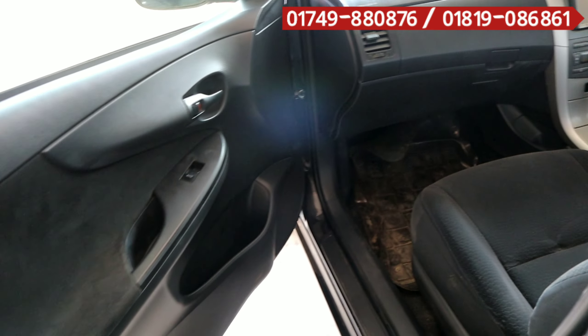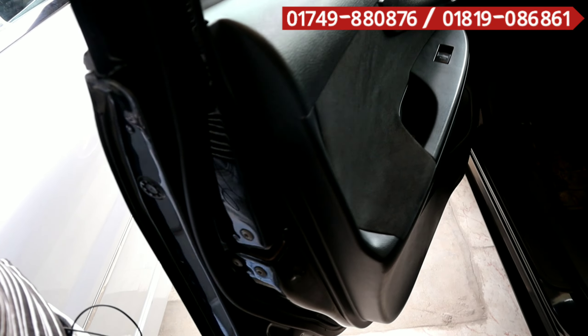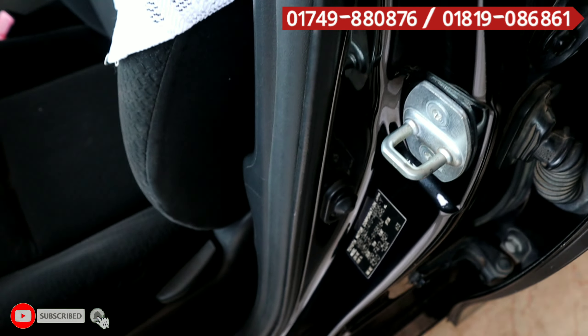We'll see the seat on the side of the screen, the seat on the front of the screen, and the seat on the back of the screen. If you like the seat on the back, we'll see the seat on the front side as well. You have seen the original color.